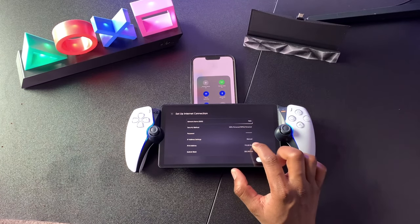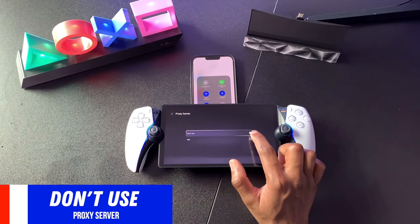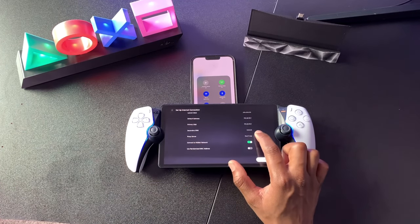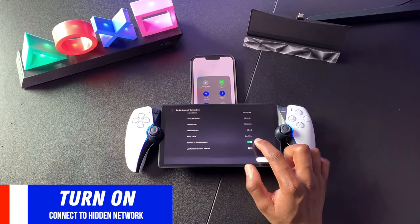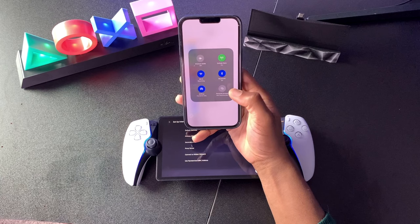Now scroll down until you see Proxy Server, click into that sub-menu, and make sure it is labeled Do Not Use. Then go back and scroll all the way down until you see Connect to Hidden Network — you want to make sure that this is enabled so we can connect to the iPhone hotspot. Make sure that is checked. Before we hit Done, this is the most important part.